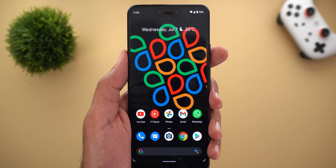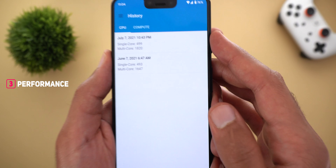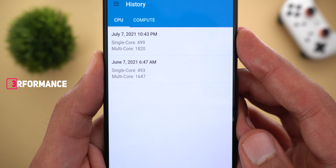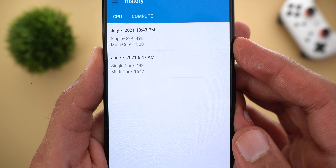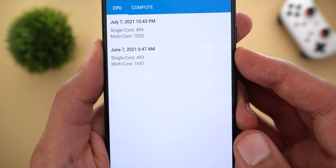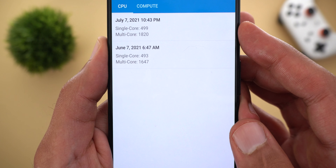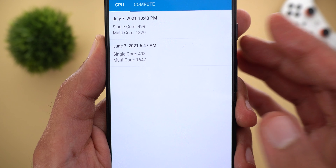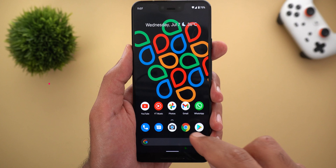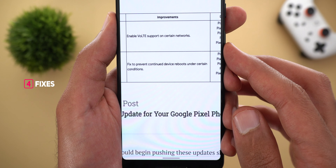I also made sure that all the system apps are up to date from the Google Play Store, but still no change. When it comes to performance, here are my Geekbench results for June and July — you'll see around an 11% improvement in the multi-core score. I got 1820 after installing the July security update, while in June I only got 1647. For the single core, it only improved by 6 points, which is not that much.